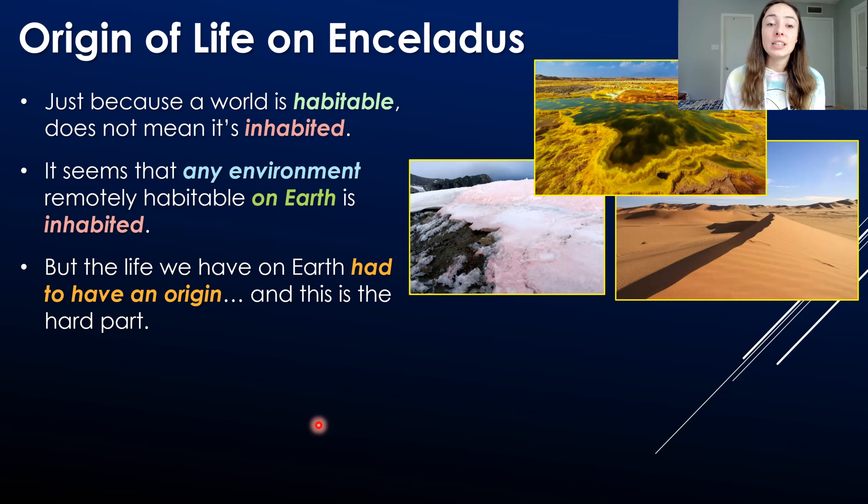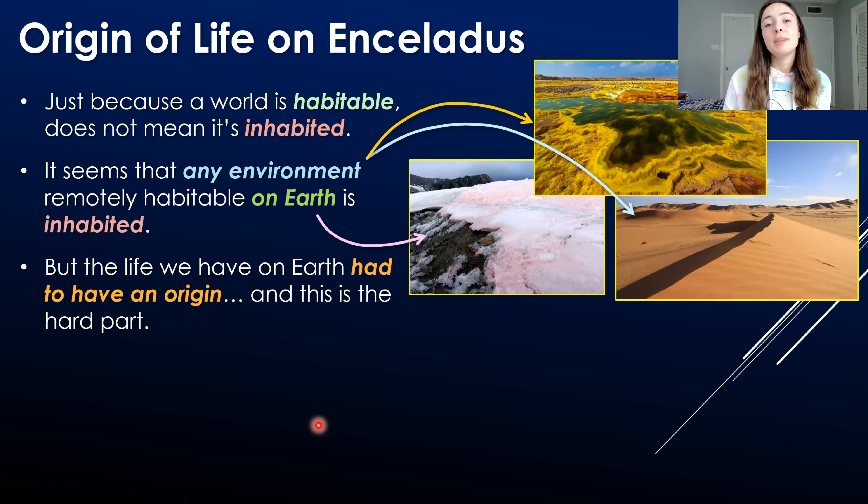This finding all hinges on the likelihood of an origin of life event, which brings us to our discussion of the origin of life on Enceladus. Just because a world is habitable does not mean it's inhabited — that was emphasized by our three scenarios. On Earth, it seems that almost any environment remotely habitable is for sure inhabited, even extreme environments. But the life on Earth already exists and can adapt and evolve to inhabit those extreme environments. This life had to have had an origin, and that is the hard part.